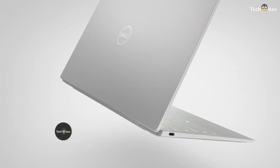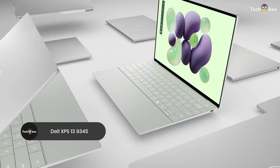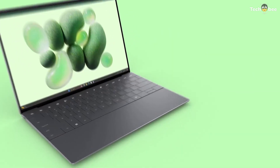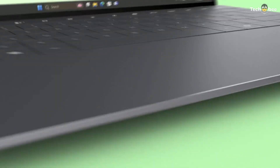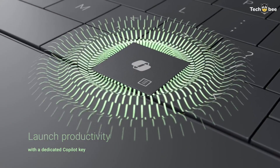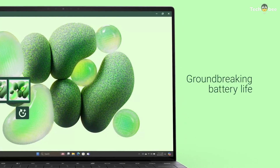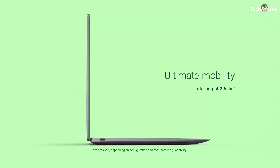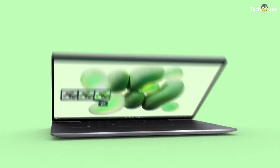For Windows users, the Dell XPS 13 9345 is a Co-Pilot Plus AI PC, packing a 13.4-inch FHD+ 120Hz display with ultra-thin bezels, powered by the Qualcomm 12-core Snapdragon X Elite processor. With 32 GB LPDDR5X RAM running at 8,848 megatransfers per second, it delivers lightning-fast performance for AI-assisted workflows.